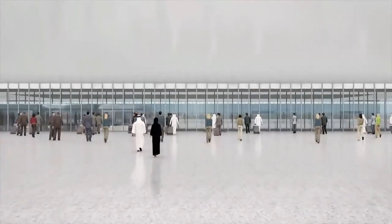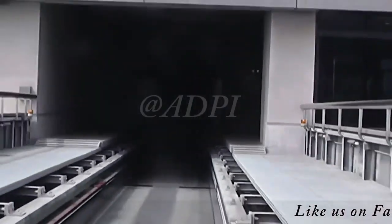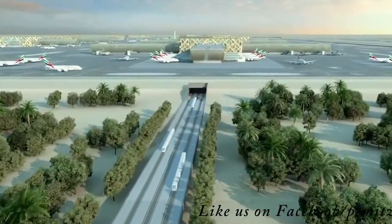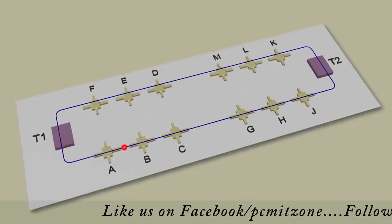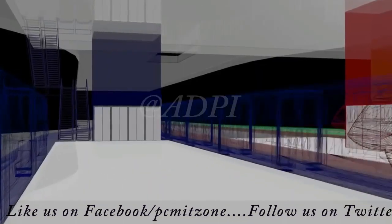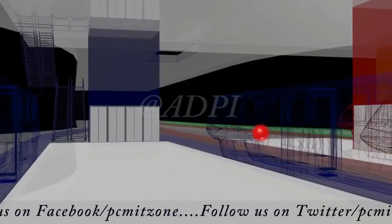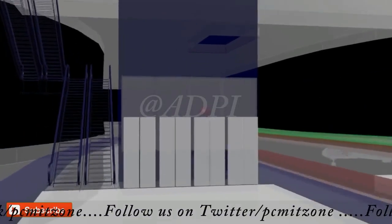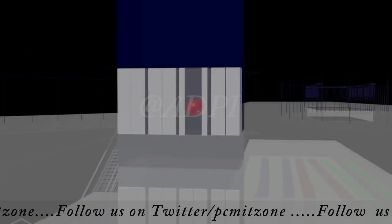The APM connects the terminal with the concourses, leaving the terminal on an elevated bridge. The APM dives under the taxiway to emerge from an underground tunnel, reaching the concourse at the nodes at the arrival level. From the APM station at the node, passengers effortlessly reach the departure level.